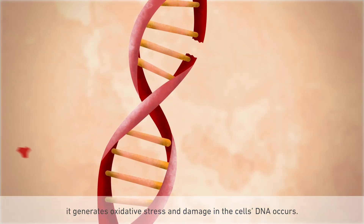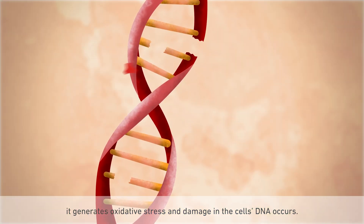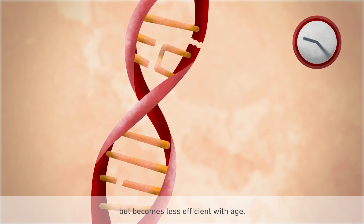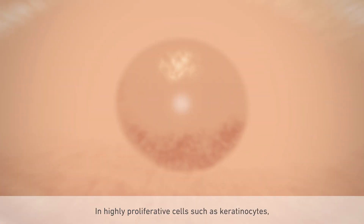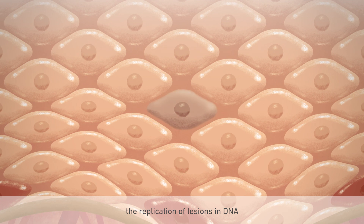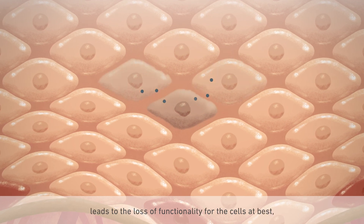When UVA reaches keratinocytes, it generates oxidative stress and damage in the cells' DNA occurs. A DNA endogenous repair system exists but becomes less efficient with age. In highly proliferative cells such as keratinocytes, the replication of lesions in DNA leads to loss of functionality for the cells.